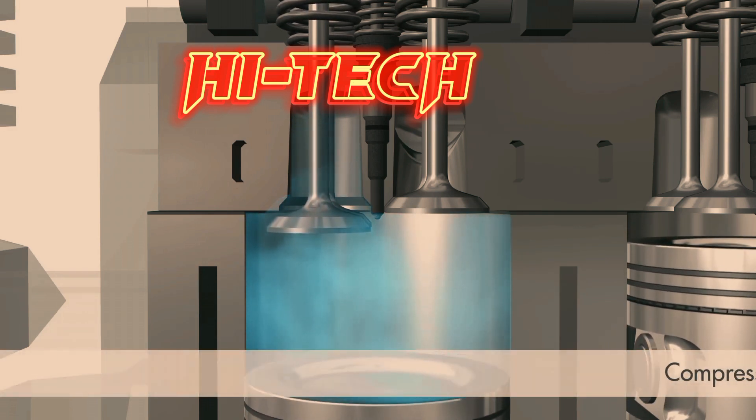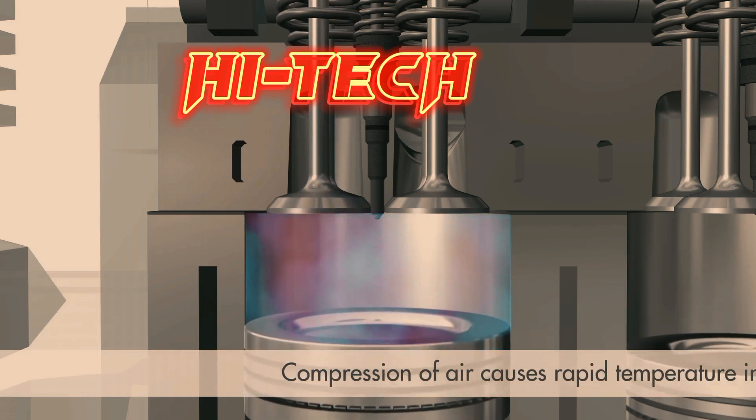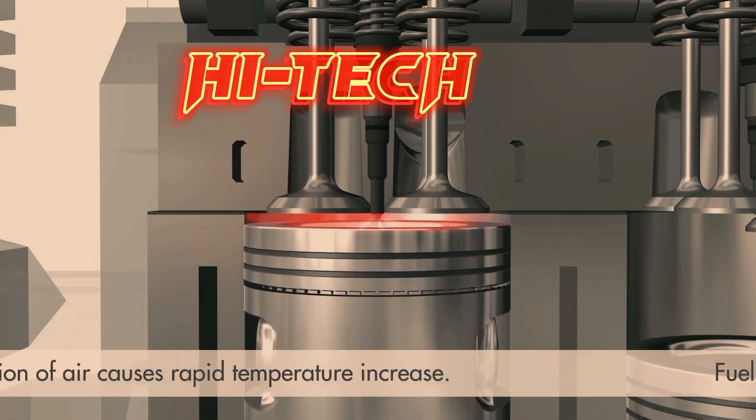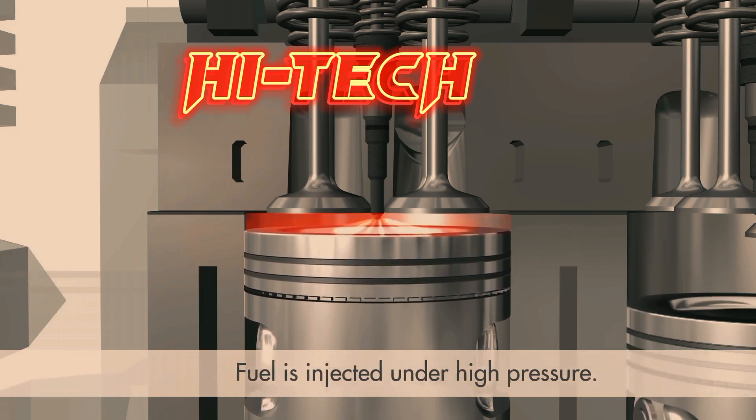The motion of the piston compresses the air, heating it to a high temperature. When the piston nears the top of the cylinder, fuel is injected under high pressure through a number of precisely machined holes in the tip of the fuel injector.